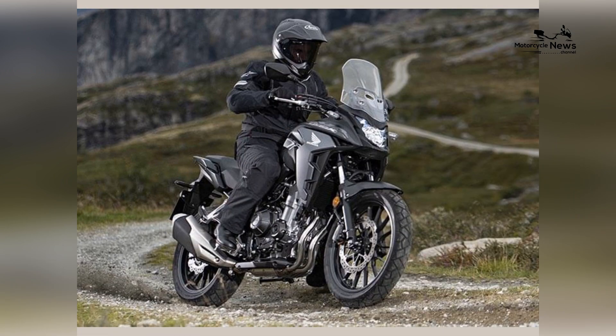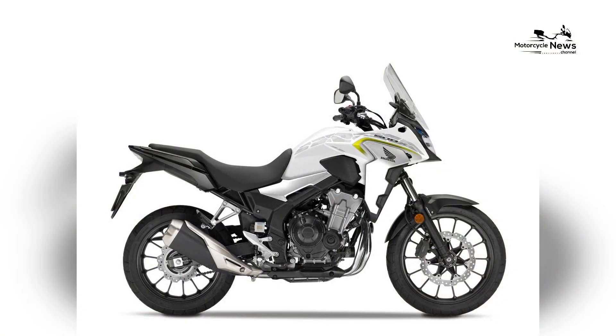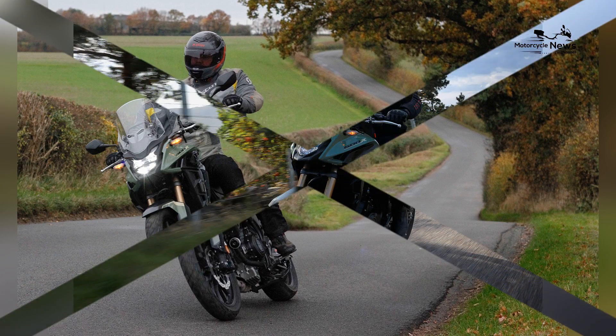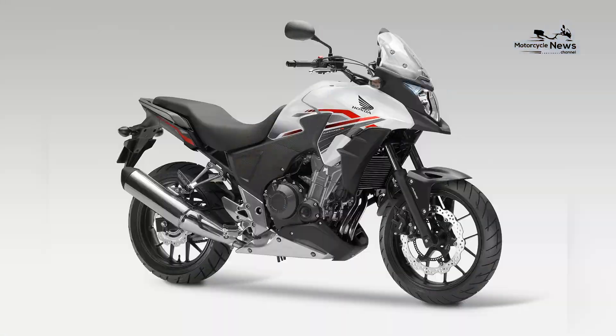The CB500X's design borrows cues from larger adventure motorcycles, featuring a tall windscreen, a beak-like front fender, and a comfortable upright riding position. The riding triangle is relaxed, allowing riders to enjoy extended journeys without fatigue. The suspension travel is also longer than typical road motorcycles, which enhances its off-road capability on mild trails.